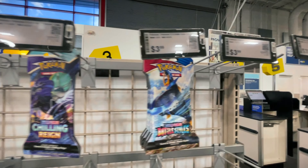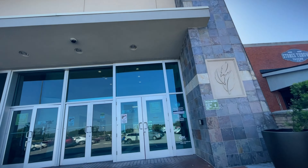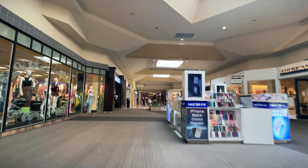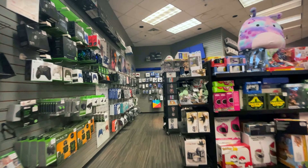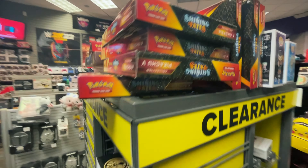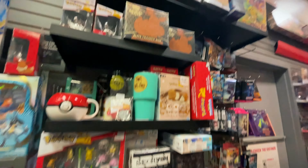At Walmart we found some blisters in the back — Brilliant Stars and yes, some Evolving Skies too. Unfortunately they're quite a bit more expensive than what you can find at places like Best Buy and GameStop. I might regret it, but I'm probably gonna hold off. Even Target might price match those other stores, so let's go check out Target and the GameStop that's nearby.